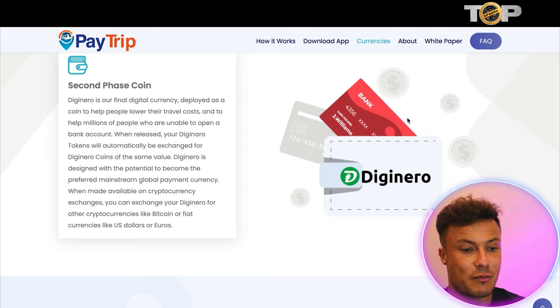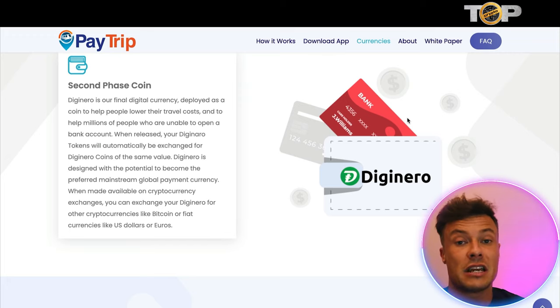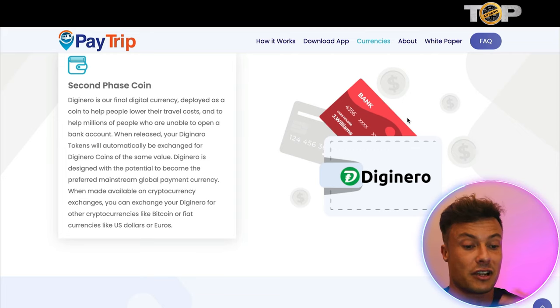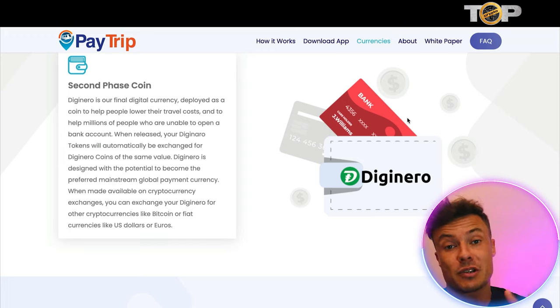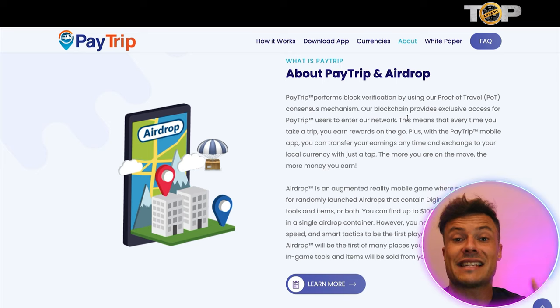In phase two, Diginero is deployed as a final digital currency — a coin to help people lower their travel costs. It's essentially like cashback for taking trips to places. If you're someone who travels often, whether around your neighborhood or to different cities and countries, this could be a very exciting project. Not only can you cash out into other cryptocurrencies, but you also have the ability to cash out into fiat currency — US dollars, GBP, Euro, and so on.